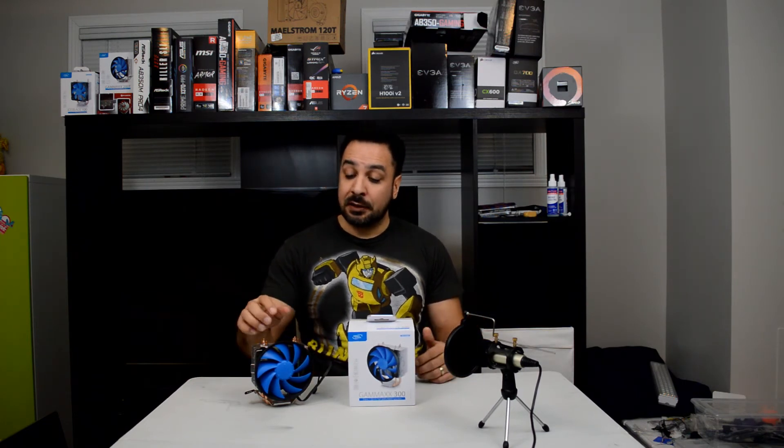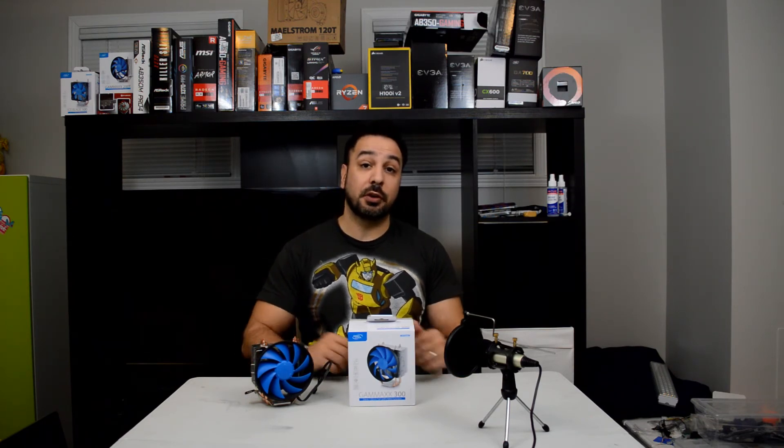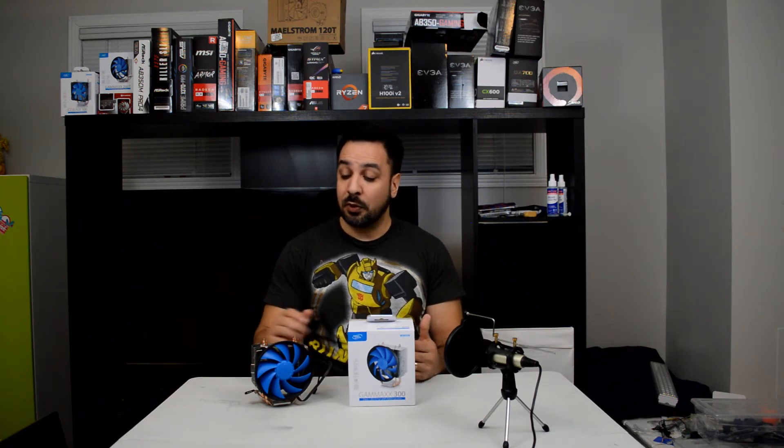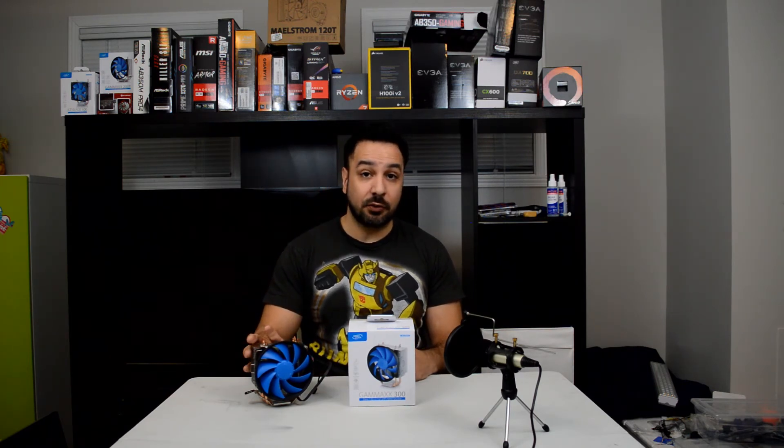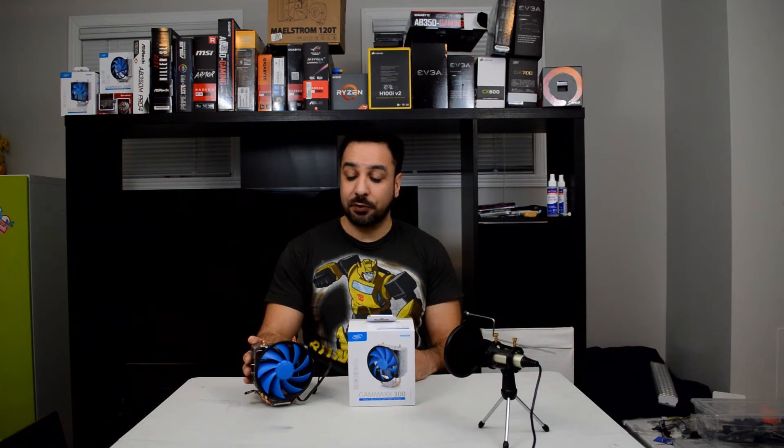There is one last cooler — an honorable mention for someone looking at an extremely small build. So stay tuned for the next few seconds as we move on to this honorable mention, which is a cooler I think a lot of people overlook. If you're looking at a mini ITX build and really need the lowest clearance possible, it could be worth considering.